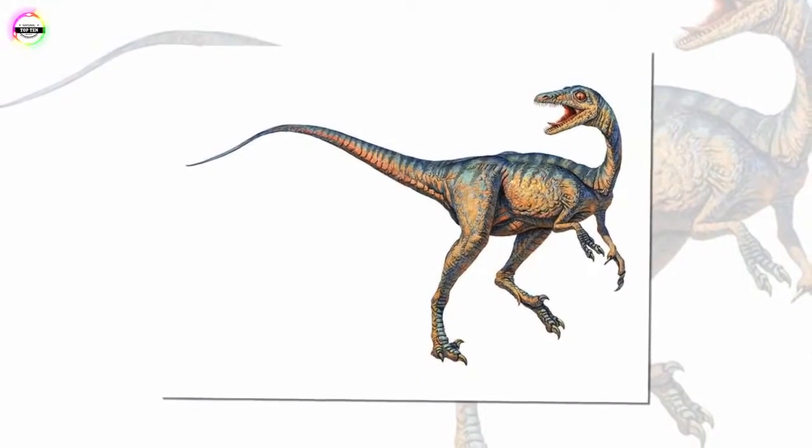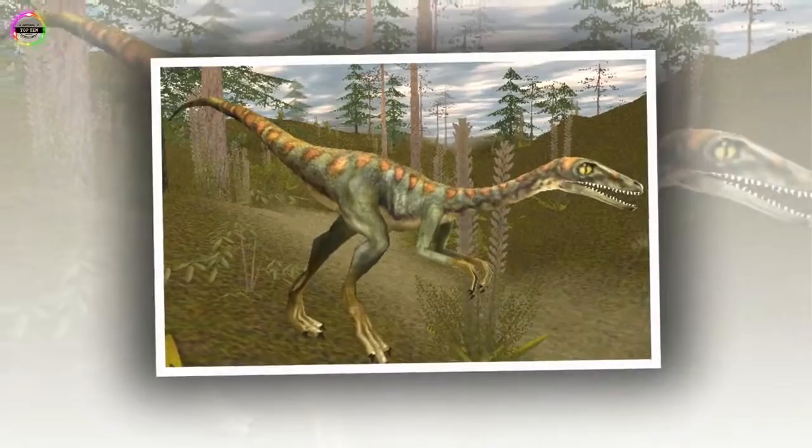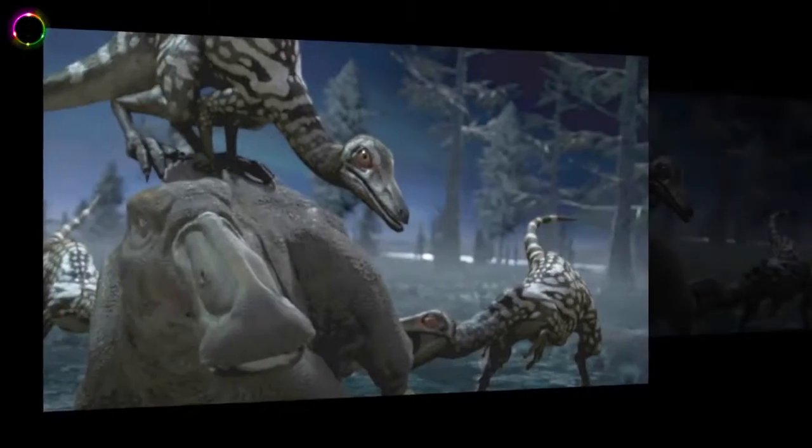Number 5: Troodon. These happen to be small dinosaurs resembling a bird and are said to have lived during the late Cretaceous period. Their fossils were first discovered in 1855 in North America, with more species found in Texas, New Mexico, and Wyoming. The name means wounding tooth. They are classified as Reptilia and belong to the family Troodontidae. They averaged around 2.5 meters in length and could weigh over 50 kilograms. But the smaller they get, the more deadly they get as well — at least in most cases.